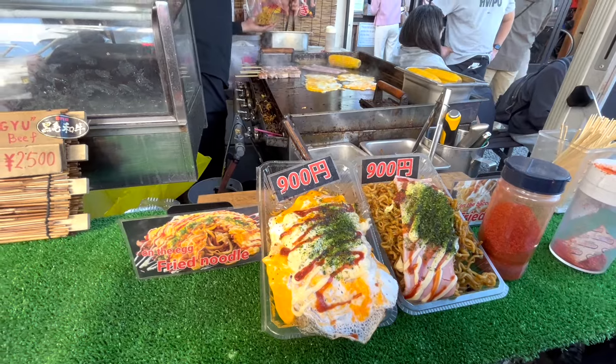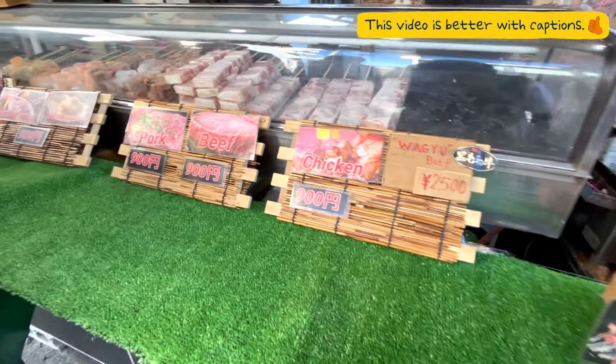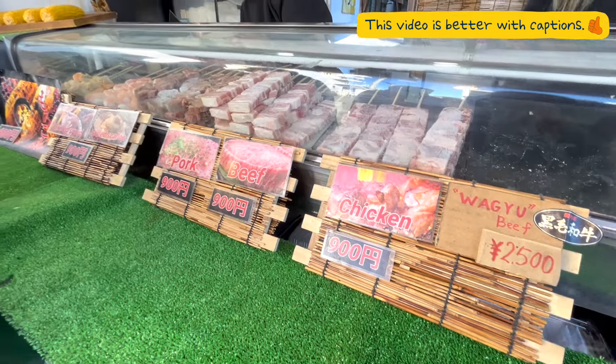We were all feeling hungry after the three-hour bus ride, so we looked for a place to eat and found a fried noodles stall just beside the station.